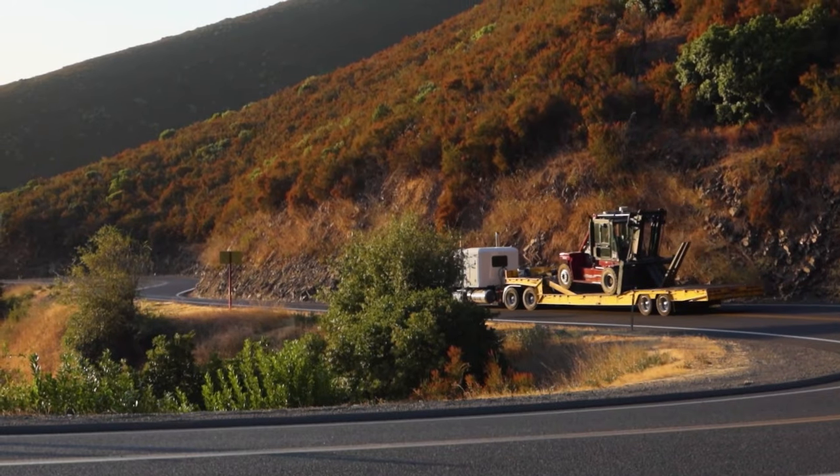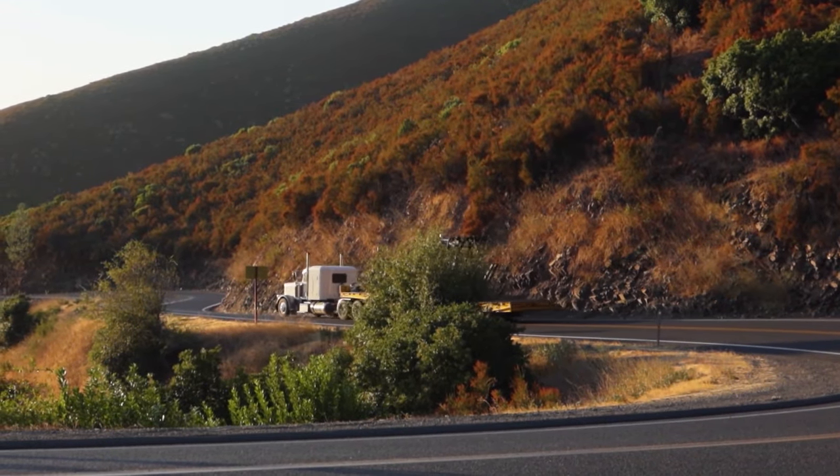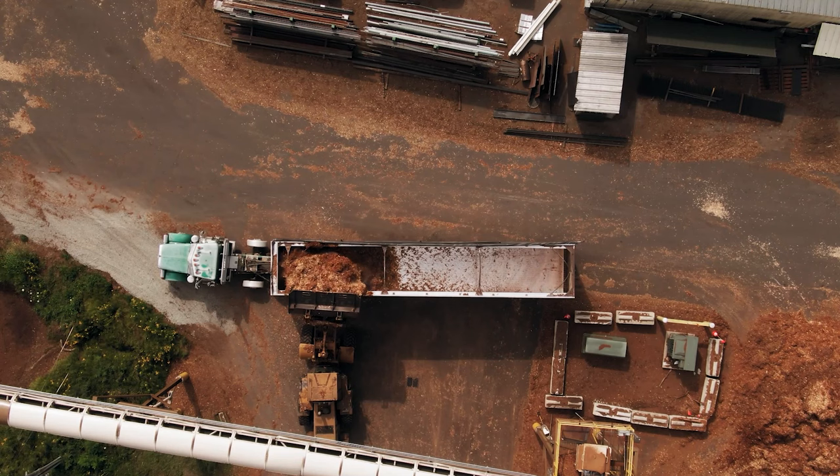As we journey through the colossal machines of the Soviet Union, don't miss out on the incredible marvels still to come. Hit that subscribe button, join our crew, and let's keep the Soviet steel giants roaring on your screen!